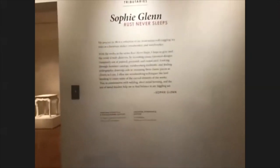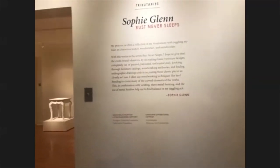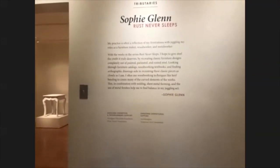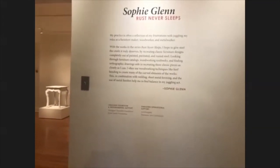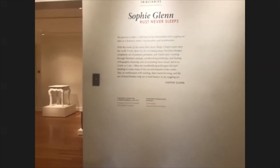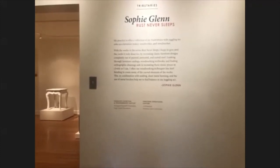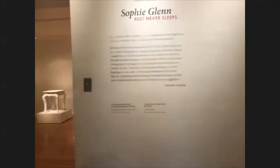Tributaries is an exhibition series that we use to honor younger artists, artists who are beginning to make their name in the field. It's important for them to get their name out there this way — they get to put this on their resume, and it's a good mark. Sophie is now officially the only Tributaries artist we will host in 2020, so we're very grateful for her.